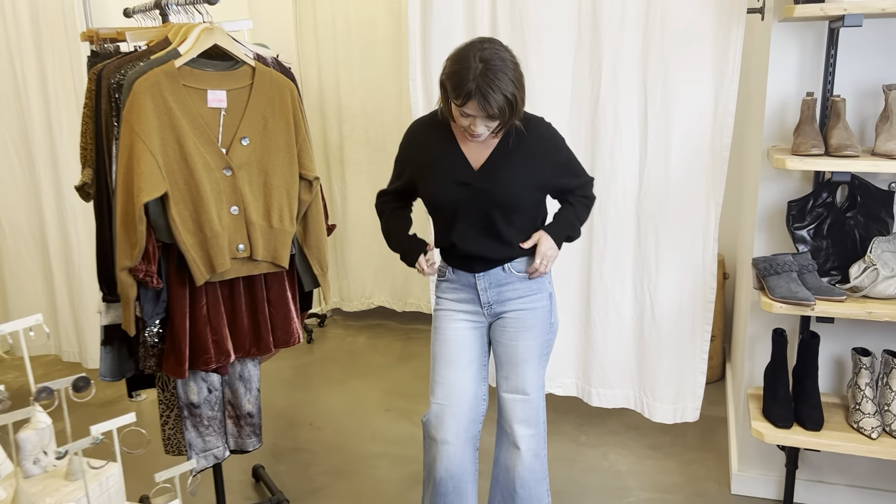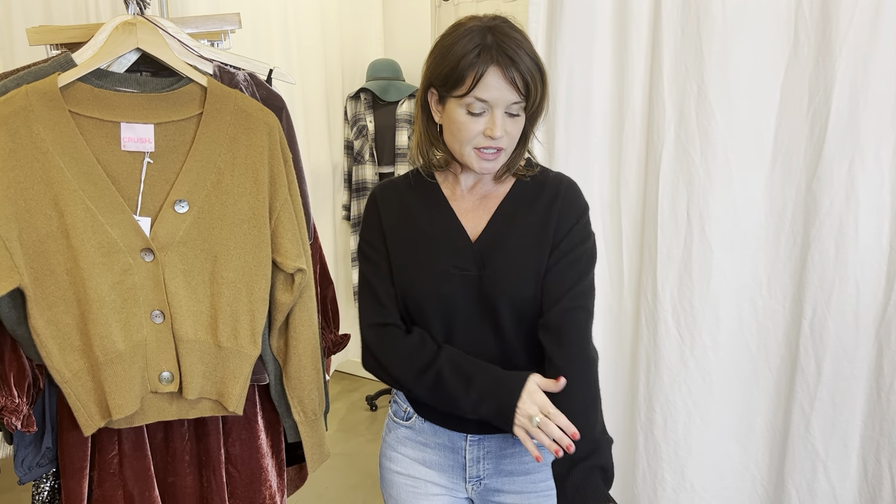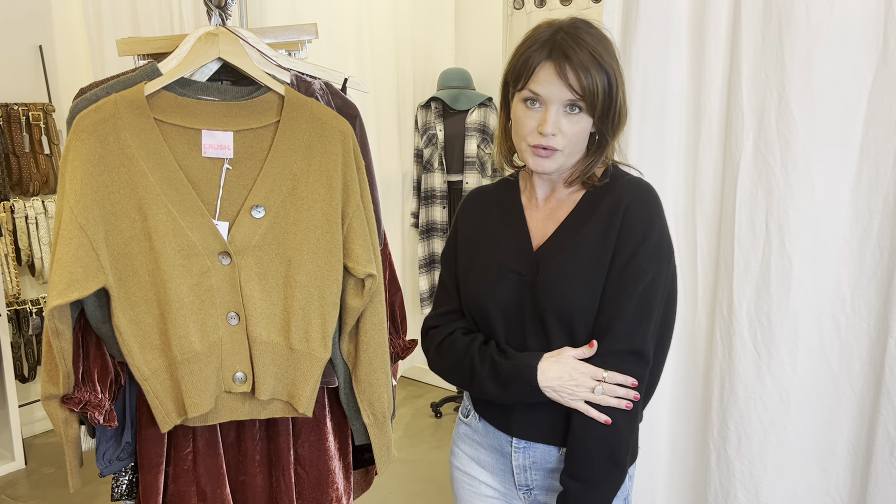We're going to start with cashmere. This is a black cashmere sweater that I'm wearing. What I love about the cashmere we get here at Rust is that it's really lightweight and breathable for cashmere, and it's very soft. There's no itch in it at all — it just feels so luxurious on your skin.